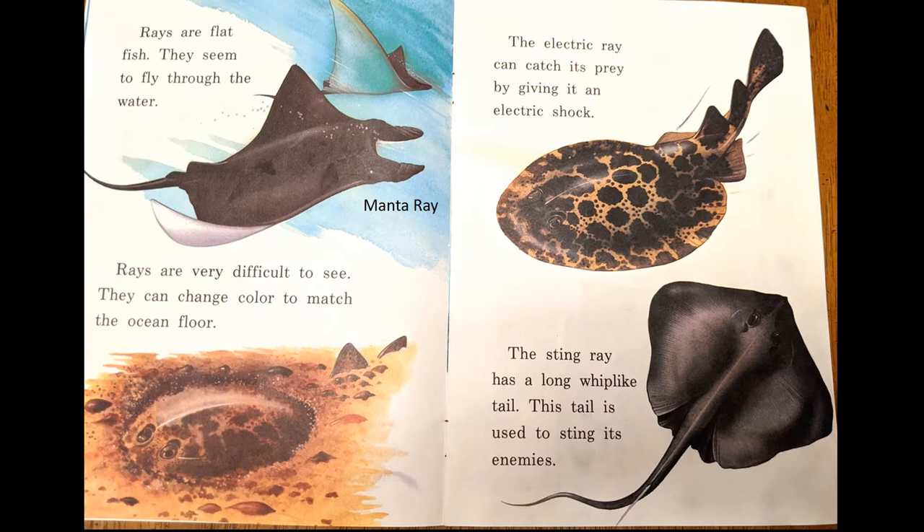Rays are flat fish. They seem to fly through the water. Rays are very difficult to see because they can change color to match the ocean floor. The electric ray can catch its prey by giving it an electric shock. The stingray has a long whip-like tail. The tail is used to sting its enemies.